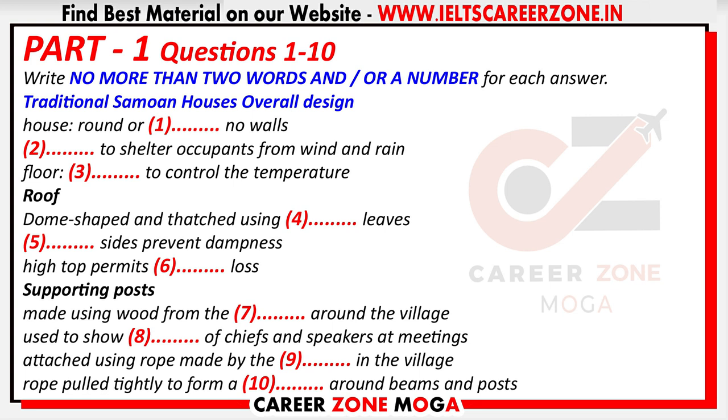The floor of the house was usually covered with river stones. Today we have a range of methods for balancing the temperature inside a building, but the stones on the floor of a Samoan home are ideal for cooling the building on hot days.